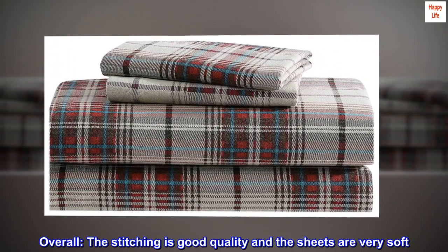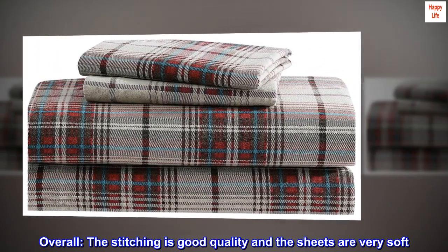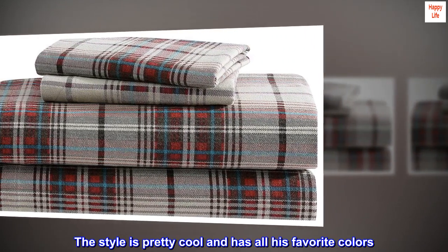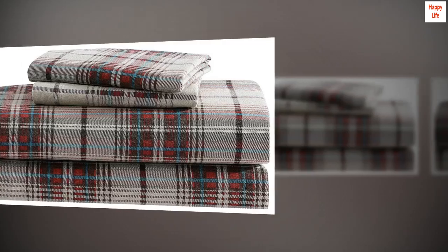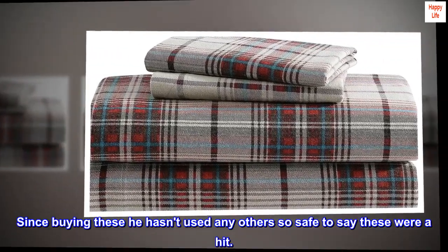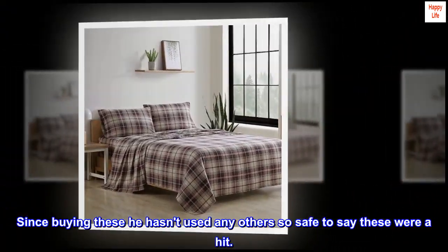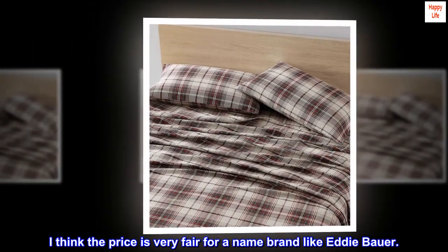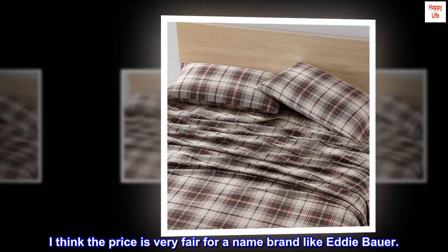Overall the stitching is good quality and the sheets are very soft. The style is pretty cool and has all his favorite colors. Since buying these he hasn't used any others, so safe to say these were a hit. I think the price is very fair for a name brand like Eddie Bauer.